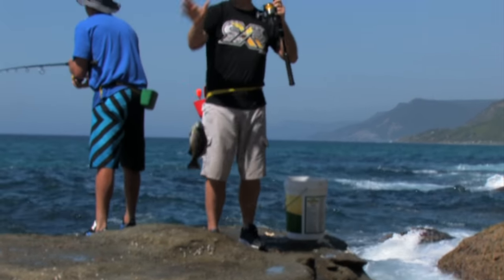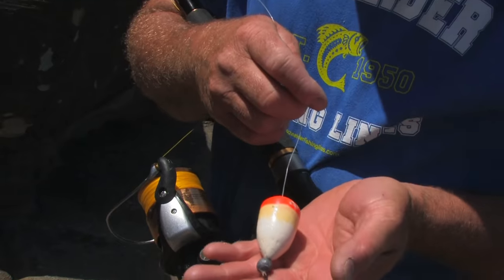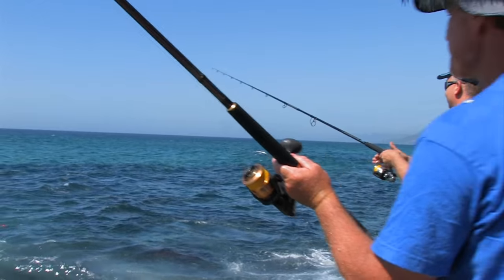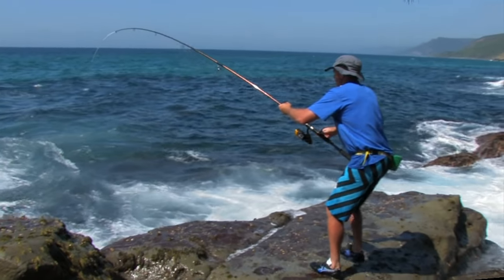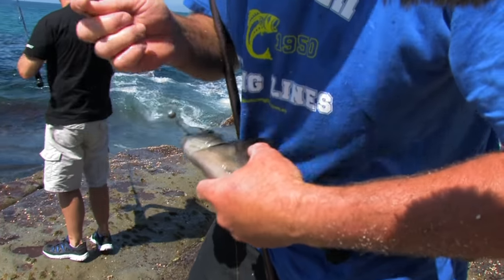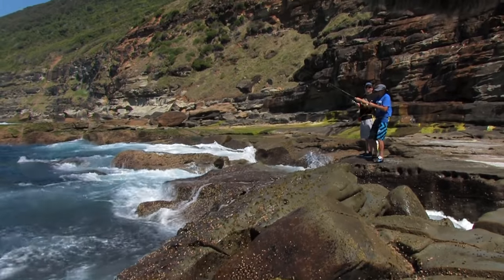Finally the cook gets one. A simple rig that I use when targeting Drummer off the rocks is a number one hook, a small ball sinker and a running bobby cork, straight to the hook. Another little Rock Blackfish — I'll put this guy back, we've got enough for a nice feed. I can't tell you how good that felt to get onto some fish early, after coming up empty-handed yesterday.